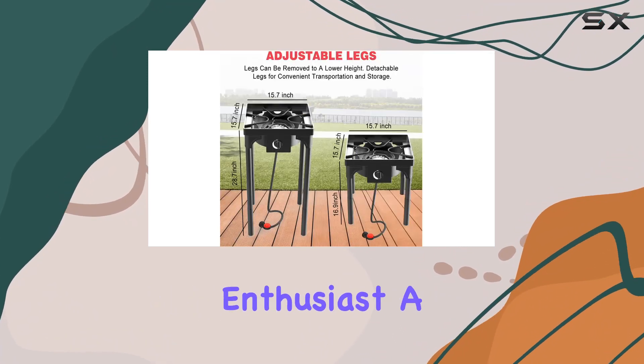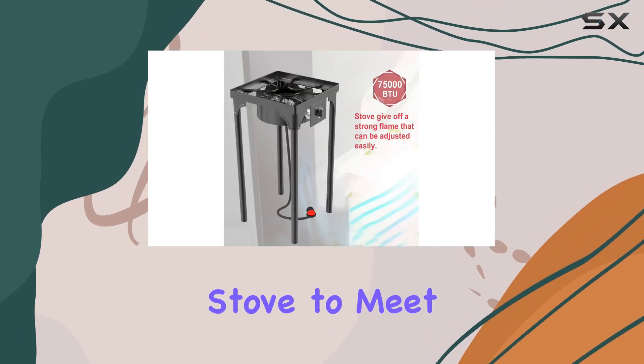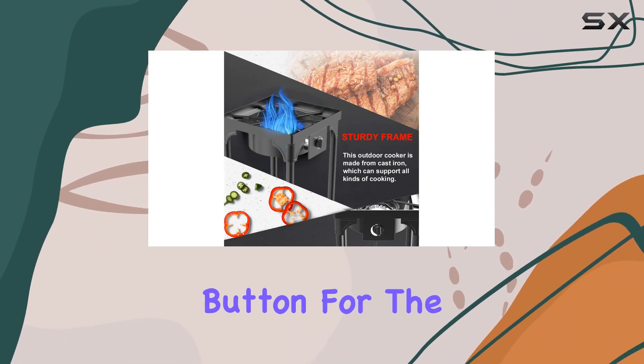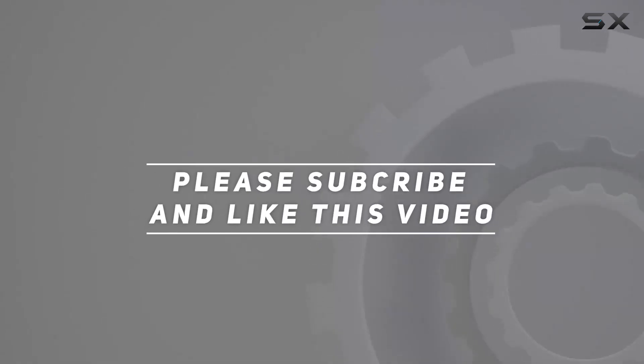Whether you're a camping enthusiast, a backyard grilling aficionado, or someone preparing for unexpected situations, Kappas has a propane stove to meet your needs. Stay tuned for more outdoor cooking adventures, and don't forget to hit the subscribe button for the latest updates. Check out the video description for updated pricing, and thank you for watching.